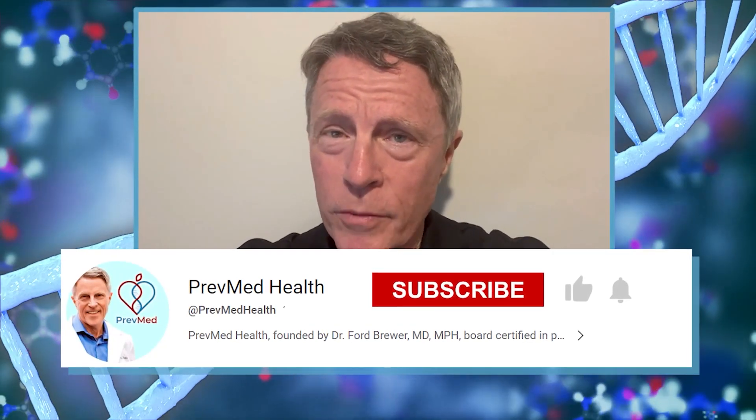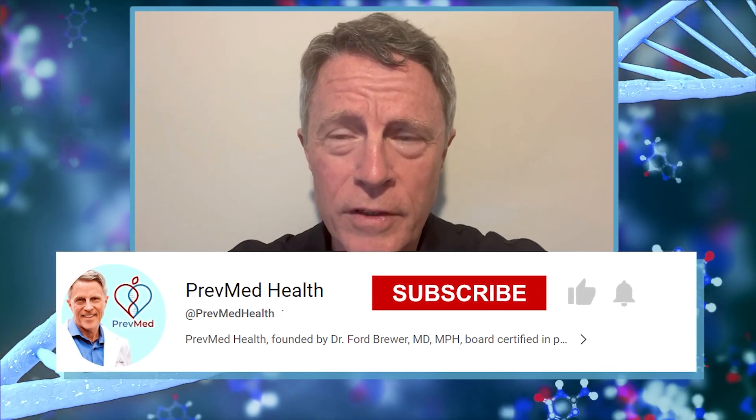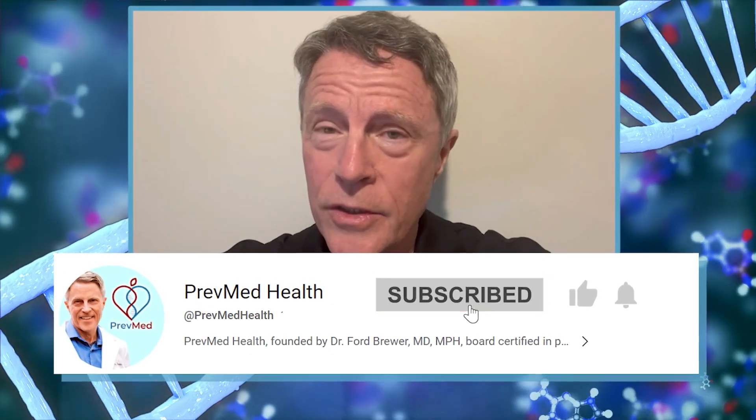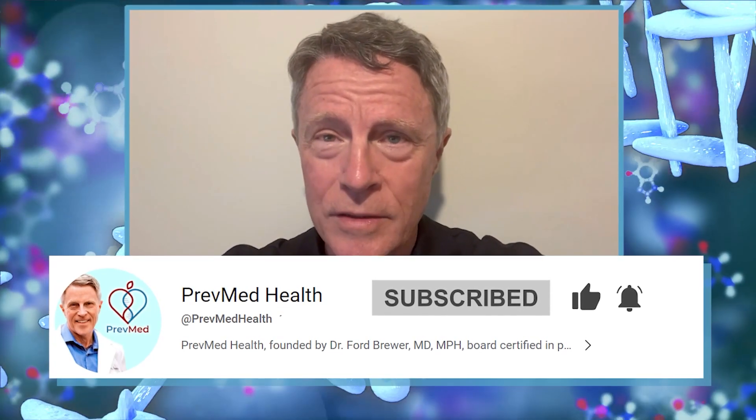People tell us every week that our information has helped save their life. If you agree that this is helpful information, please like, share, and most of all, subscribe — because nothing makes a channel like subscriptions.